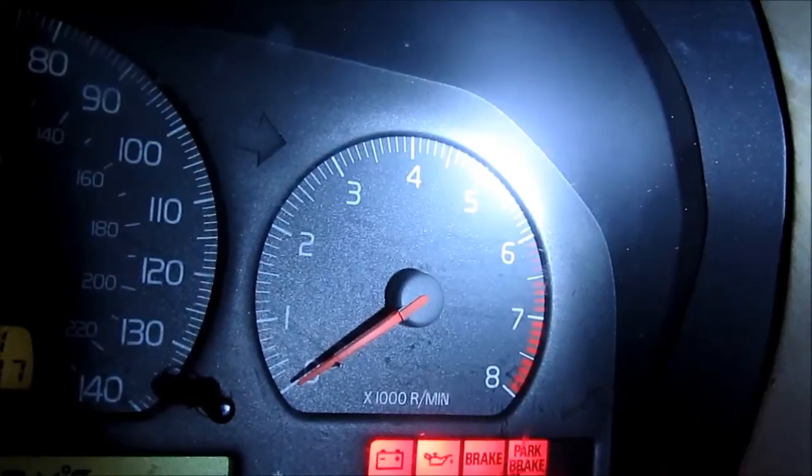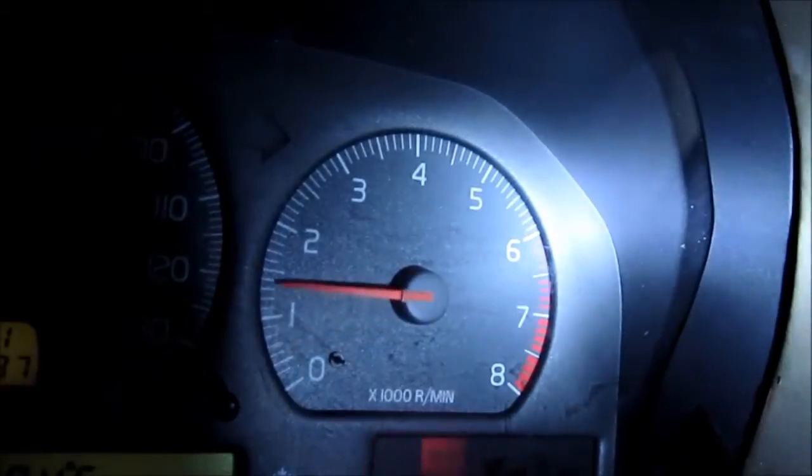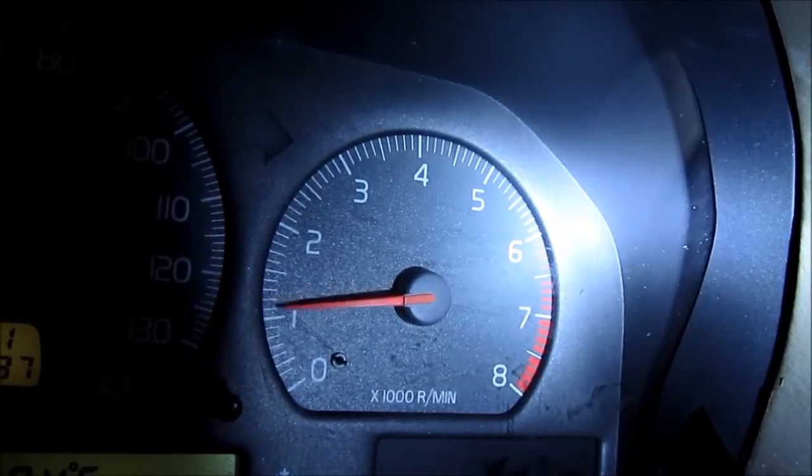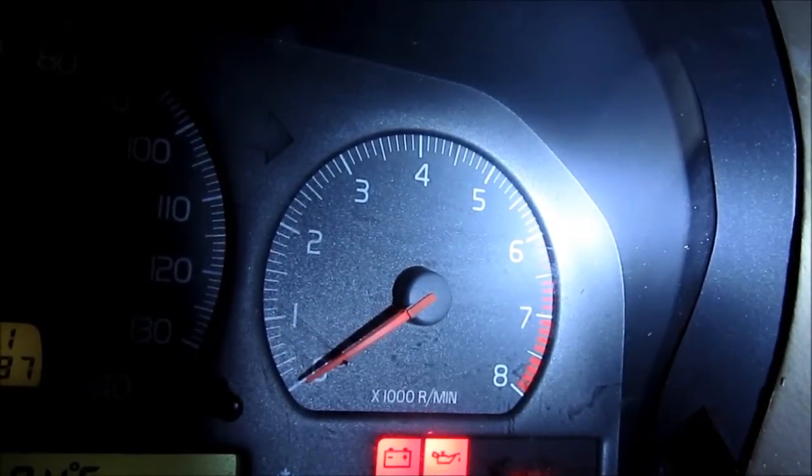Watch what happens when I try to start it and let it idle. And it stalls. Start it again. And there goes the light — but as you can see, it stalls again. It will not stay idling.